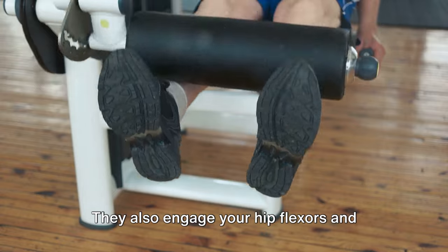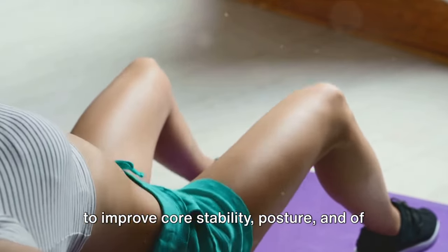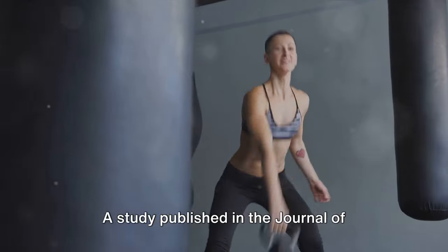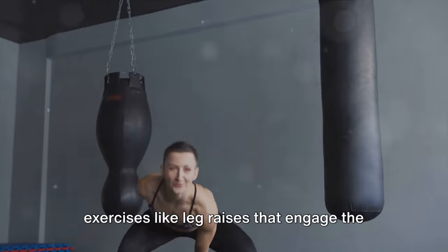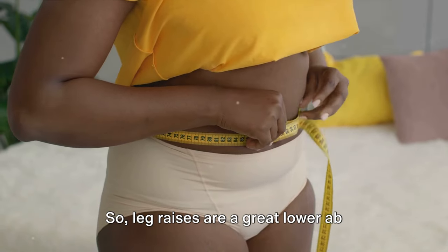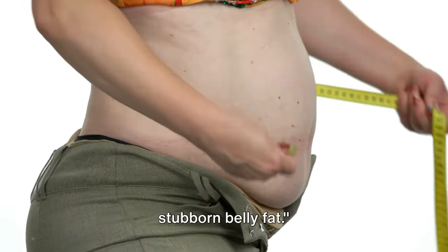Leg raises also engage your hip flexors and lower back. By working these muscles, leg raises help to improve core stability, posture, and of course, reduce belly fat. A study published in the Journal of Sports Science and Medicine found that exercises like leg raises that engage the core can significantly reduce belly fat over time. So leg raises are a great lower ab exercise that can help you lose that stubborn belly fat.